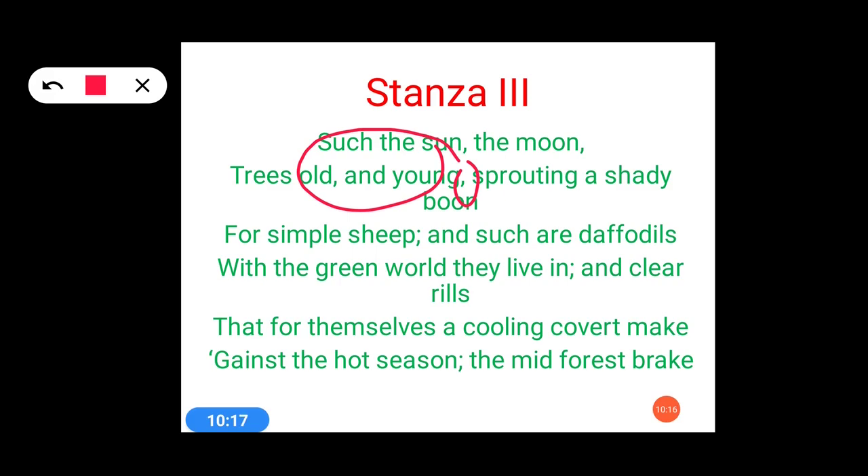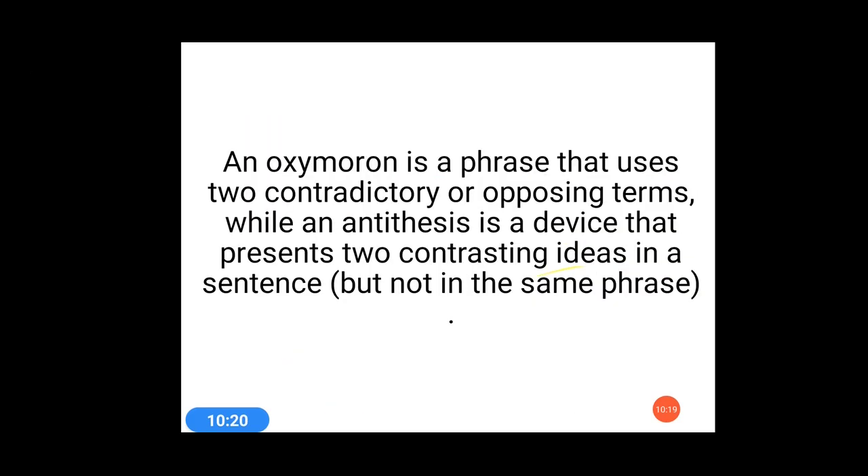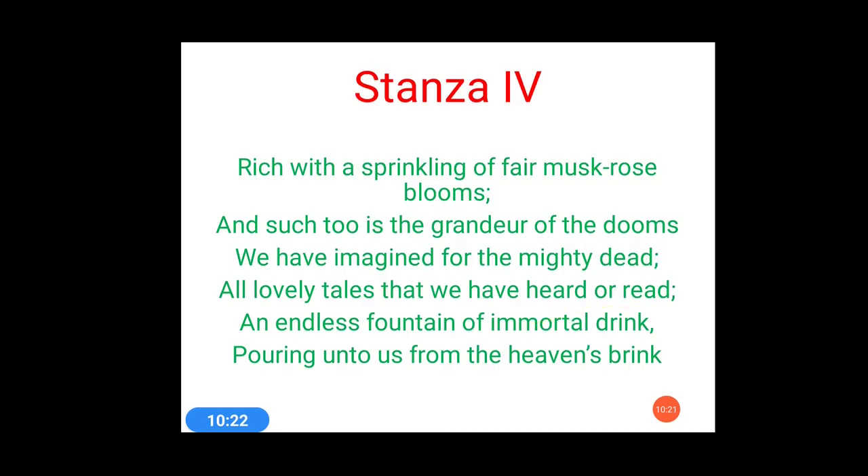Now let's discuss the poetic devices used in stanza 4. Stanza 4 says: 'Rich with the sprinkling of fair musk-rose blooms, and such too is the grandeur of the dooms we have imagined for the mighty dead. All lovely tales that we have heard or read, an endless fountain of immortal drink, pouring unto us from the heaven's brink.' What a lovely stanza, very beautifully explained by the poet.